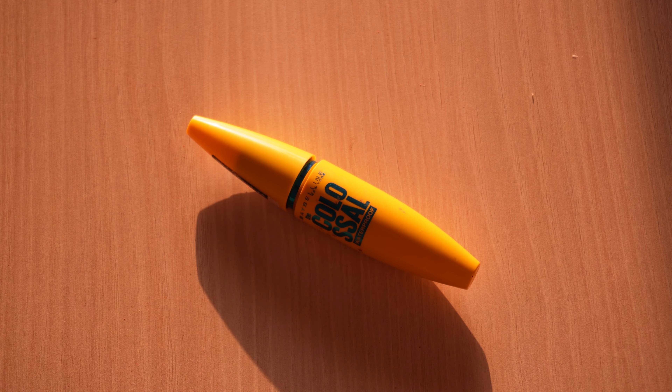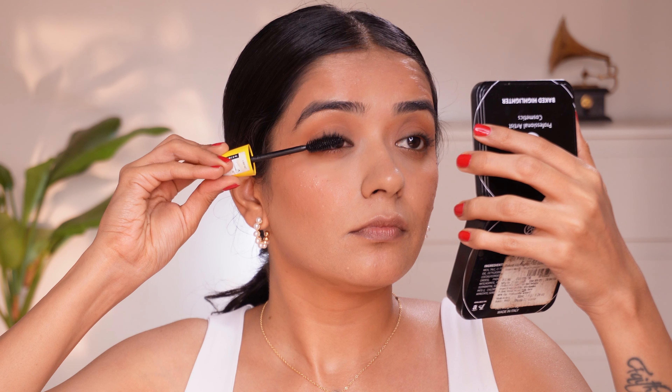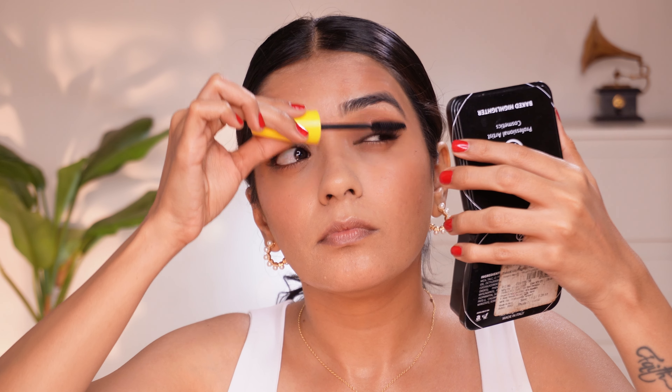For mascara, you can use this one from Maybelline — it's their Colossal mascara. It gives immense volume to your eyelashes. Just make sure that whenever you are applying it, you apply it from the roots and not just on the tip.